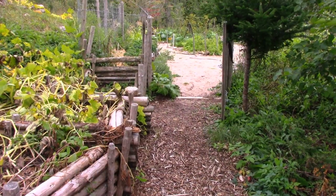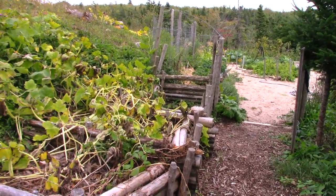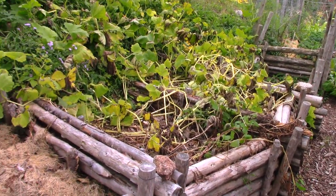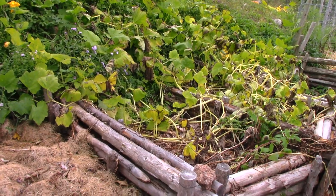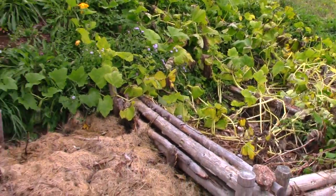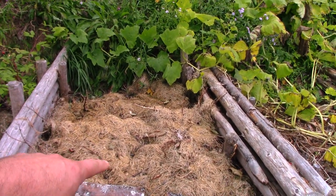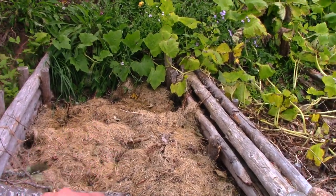So with no further ado, let's get going with the garden tour. It's a bit windy but I've got something set up to deal with the wind. Here we are at the entrance of the garden — this bed had potatoes in it. They're all dug and I just put some grass clippings here; it's basically done for the year.